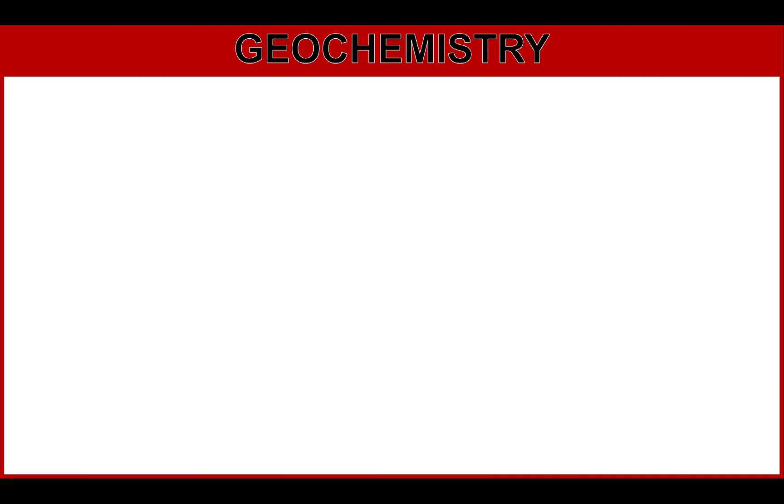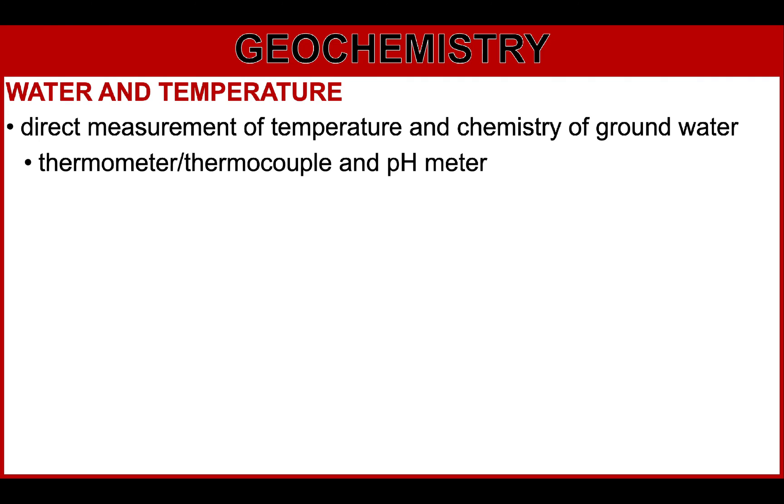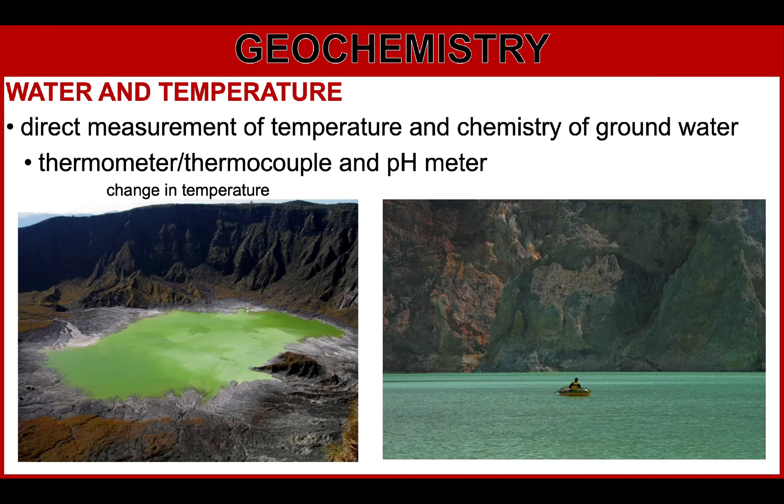Next, we have geochemistry — specifically water and temperature. The technique to observe this parameter is direct measurement of temperature and chemistry of groundwater, spring water, or lakes using a thermometer or thermocouple, and a pH meter. The things to observe are change in temperature and change in pH level. Crater lakes at the top of volcanoes are typically the most acidic, with pH values as low as 0.1.